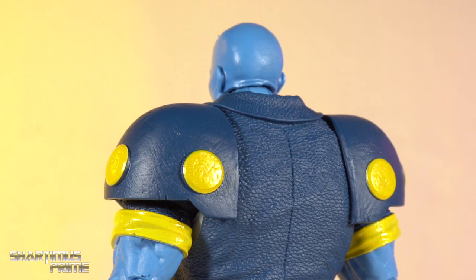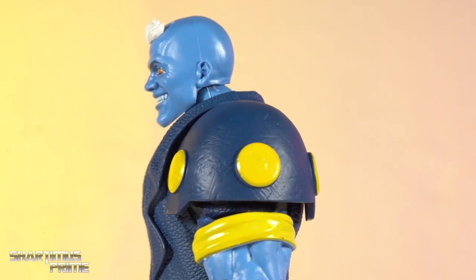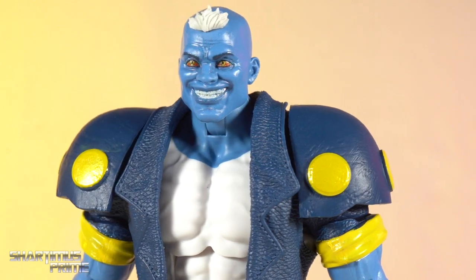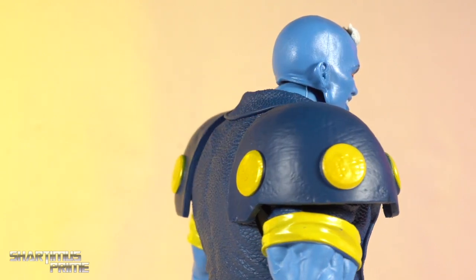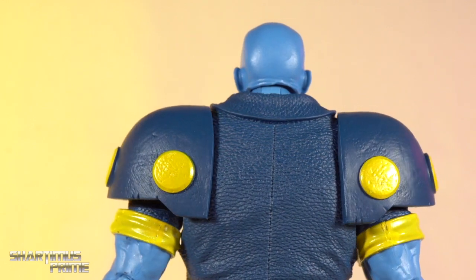Nothing really too weird on the back of the head sculpt — a little bit of nicking from tilting the head up — but I gotta say the face itself looks really impressive. I love how those eyes came out; the teeth, the mouth, and the wrinkles all look really good. I like the little touch of hair they put over there — it very much reminds me of Strong Guy.